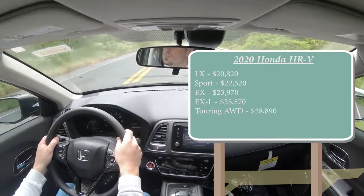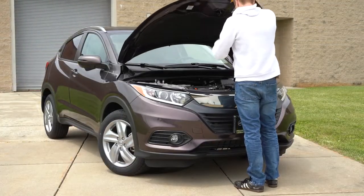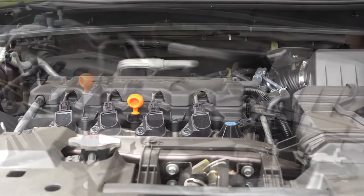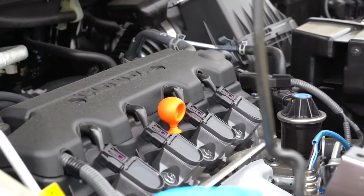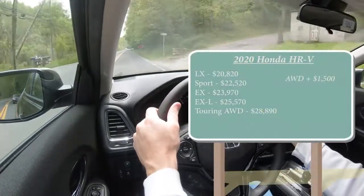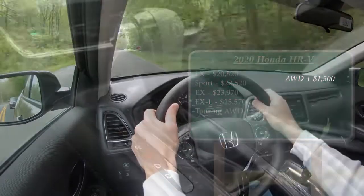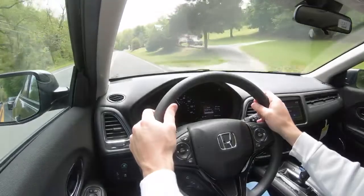Regardless of trim level, the powertrain is the same. Powering this is a 1.8-liter naturally aspirated inline-four cylinder putting out 141 horsepower at 6,500 RPM and 127 pound-feet of torque at 4,300 RPM. Power goes to the front wheels or all wheels — all-wheel drive is a $1,500 option. Power is sent to the ground through a CVT, with paddle shifters on the Sport trim and up.